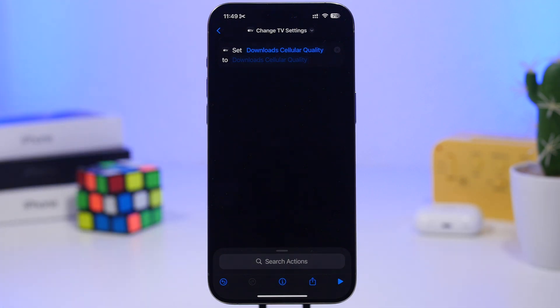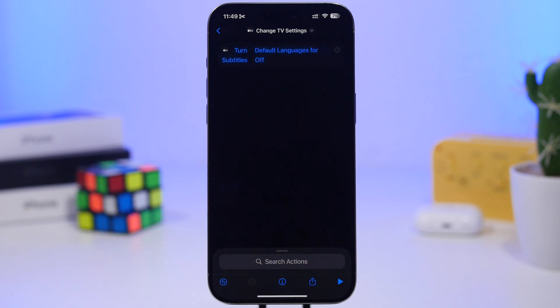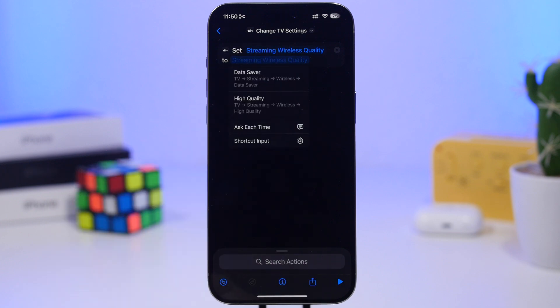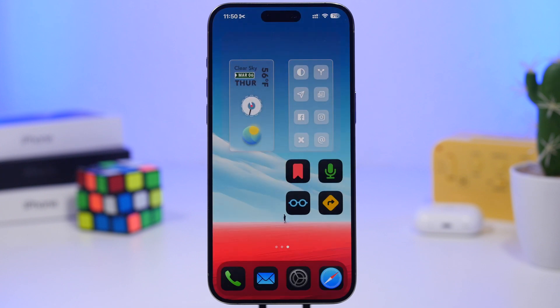The tenth example is the TV app. Search for 'TV Settings' and you can change the audio language, transcription language, default subtitle language, show sports scores, and streaming wireless quality — switching between data saver and high quality. Just create a shortcut, name it something like 'high quality TV,' and ask Siri to run it and it will flip that setting automatically.